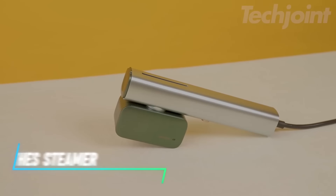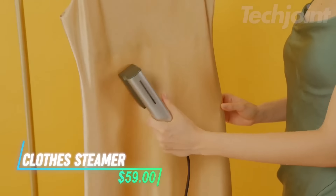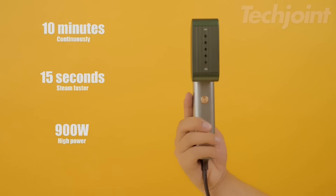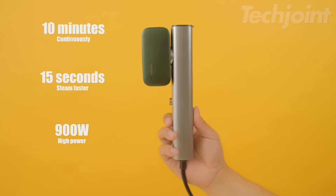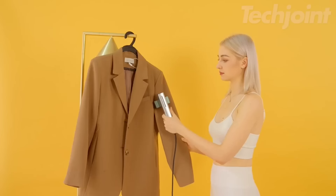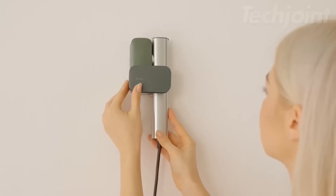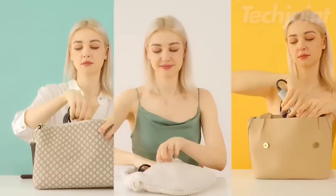This lightweight steamer weighs just 0.8 pounds, making it easy to handle. It heats up in 15 seconds and produces long-lasting dry steam for efficient wrinkle removal without excess moisture. Designed for versatility, it can be used in any orientation and includes a wall mount and travel storage bag for convenience.